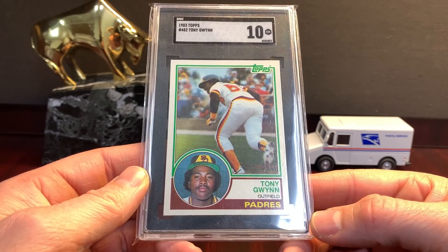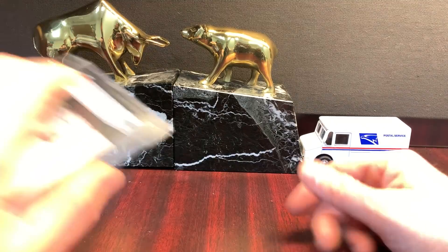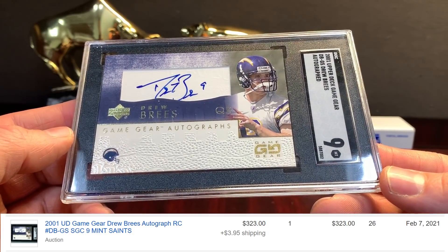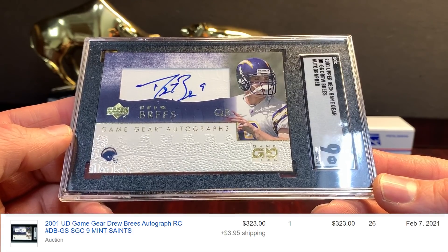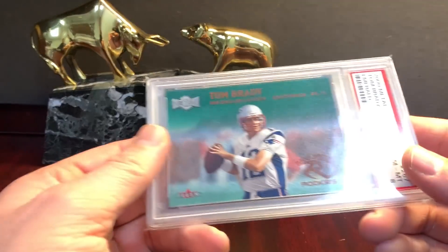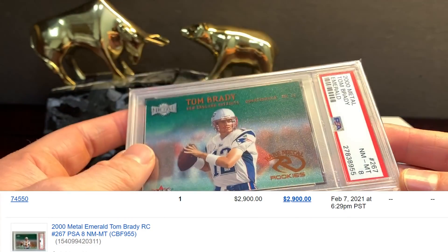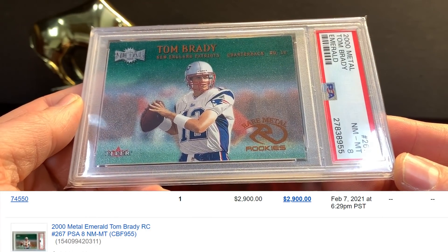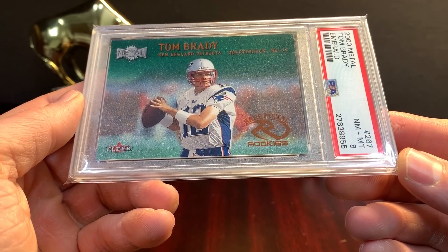83 Topps, Gwynn, in an SGC 10 — pretty sick card. I think PSA 10s are around $3,000 now. Here's a Game Gear Breeze — not like the most highly sought after Breeze rookie. It's in the SGC holder; I don't think it looks that good in this holder, but it's just an opinion. Brady Emerald — I think I actually sent this in a couple years ago. Probably bought it raw for $300 or $400, maybe less. Brady Emerald with an 8 — that's another condition-sensitive set.